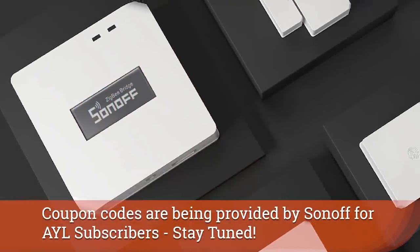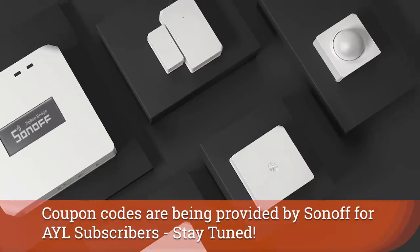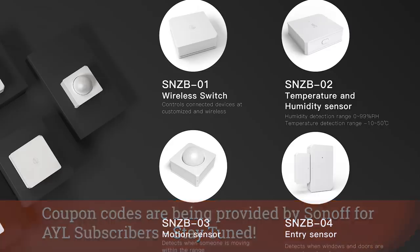Sonoff also looks poised to release a Zigbee Wi-Fi bridge along with a number of sensors: a wireless switch sensor, temperature and humidity sensor, a motion sensor, and an entry or contact sensor.